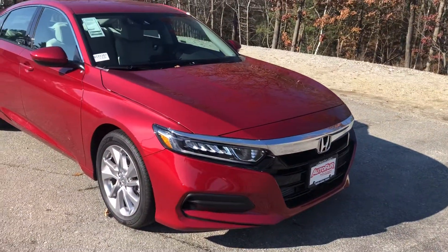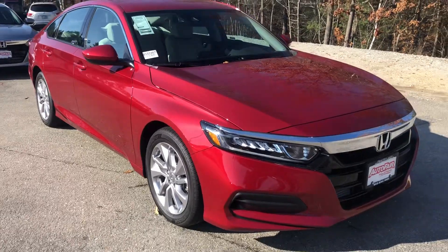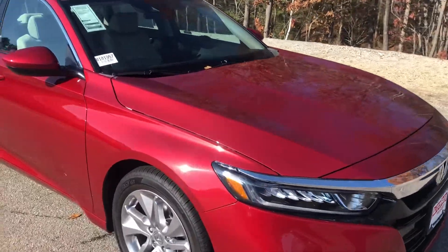The LX has some gorgeous alloy wheels as well as some daytime LED running lights in the front and projector headlights.